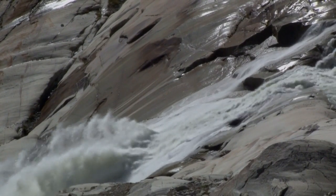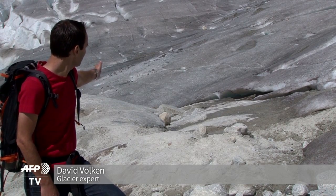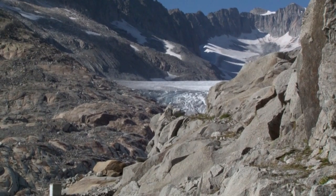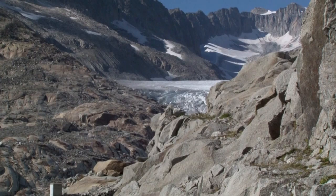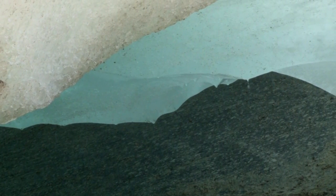Three weeks ago, the glacier was here at this stone, and in the last three weeks, the glacier has melted back six metres — and this is extreme. Within the next decade, global warming means that this two cubic kilometre ice block is expected to lose half its volume.